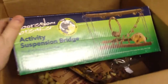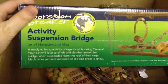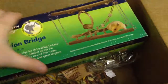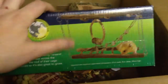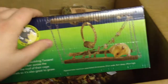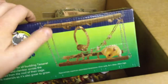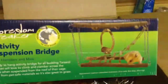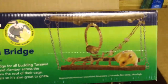The first thing is this — I got this for Grace, because Grace is young and she loves to climb. I got this activity suspension bridge. You hang it on the ceiling of their cage and they climb on it. So that's very exciting. I cannot wait to open this and give it to her, however she does need to wait until Christmas. I will do a review to let you guys know how it turns out. It's a boredom breaker as well.